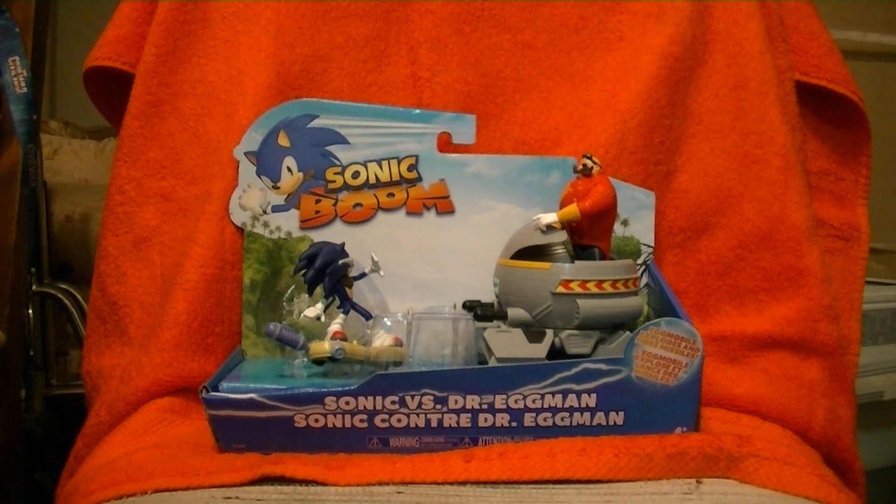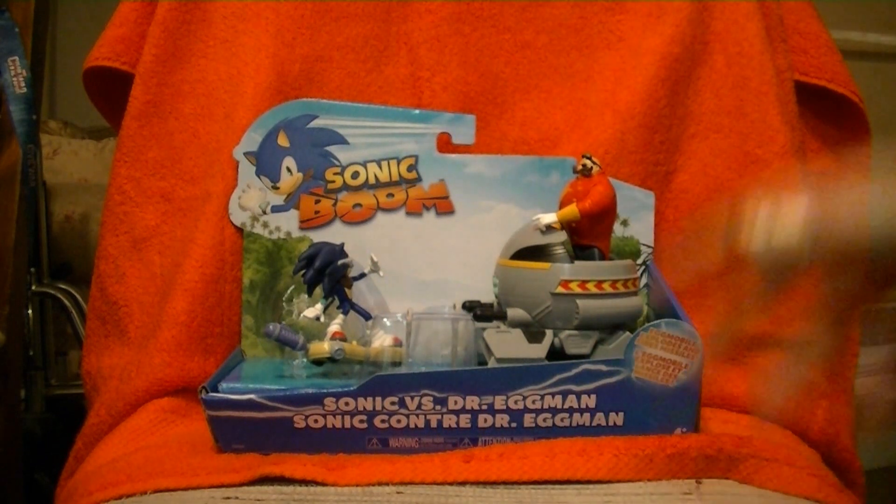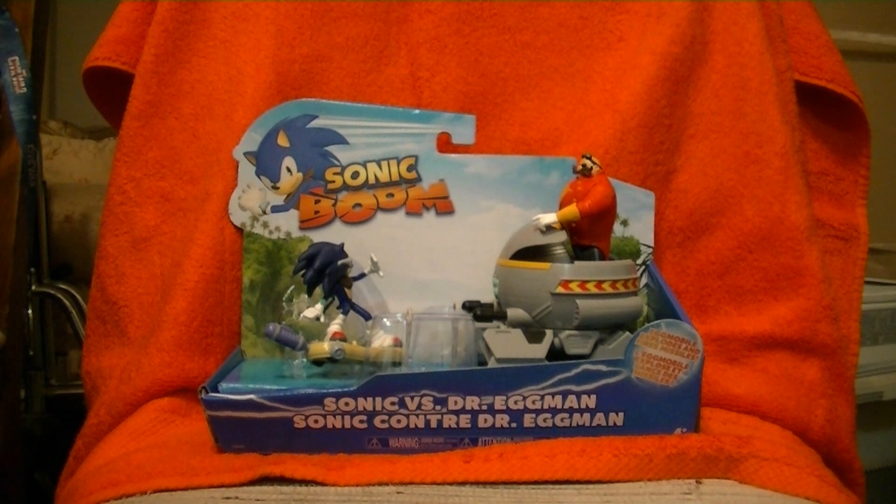This is the Sonic vs. Dr. Eggman set, which has that new Eggmobile and a new Sonic figure mold. Now, it comes in this open box packaging, and full disclosure, I hate open box packaging. If your set does not have a Try Me feature, then it should not be in open box packaging. This is prime for getting abused in store — people break stuff fiddling with things they think are Try Me but are not. And worse yet, people steal the minifigures out. I'm predicting I'm going to be seeing these on the shelves with the Sonic and Eggman figures plucked off.